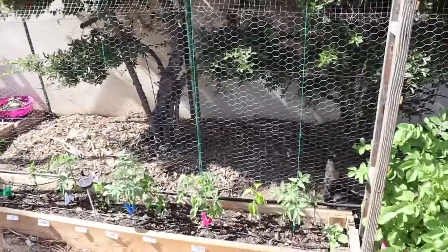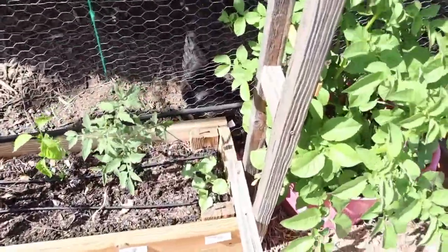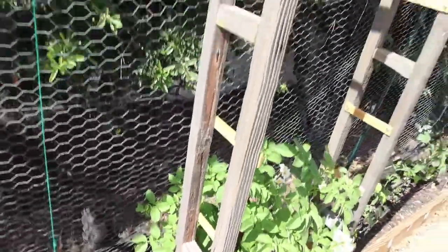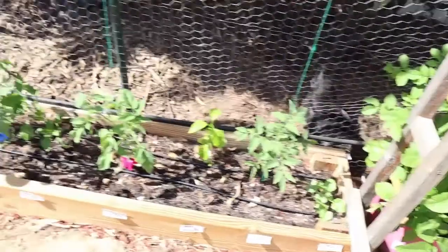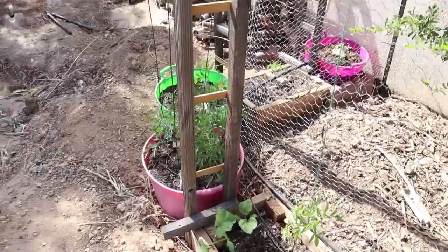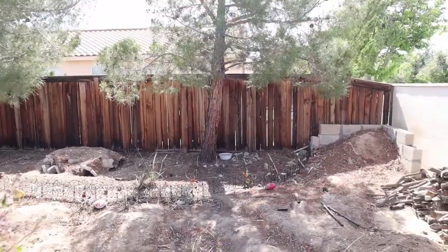I also wanted to point out the melons that I planted on the side here to grow up the sides of the trellis — they all came up, so I'm happy about that. These melons will then grow up these side trellises.